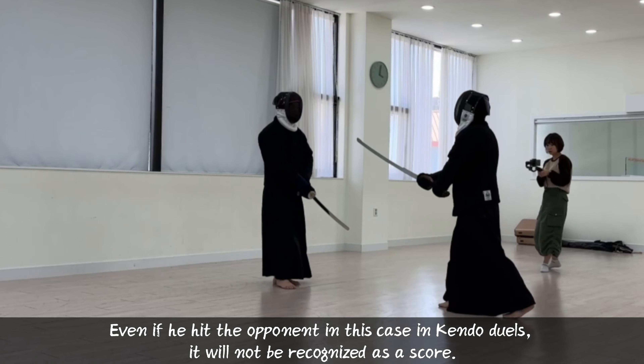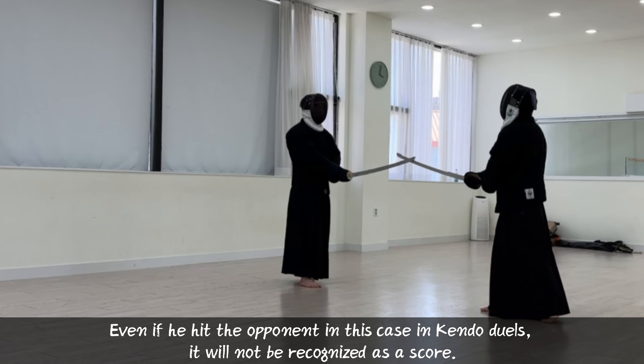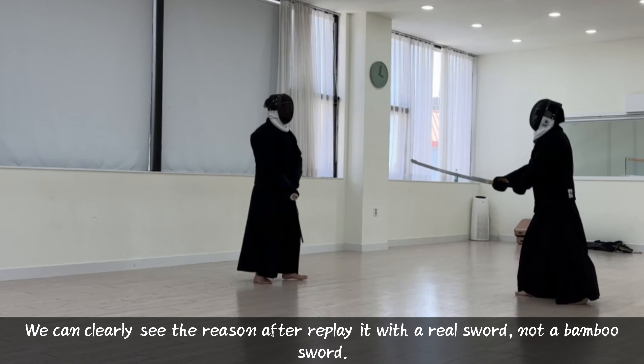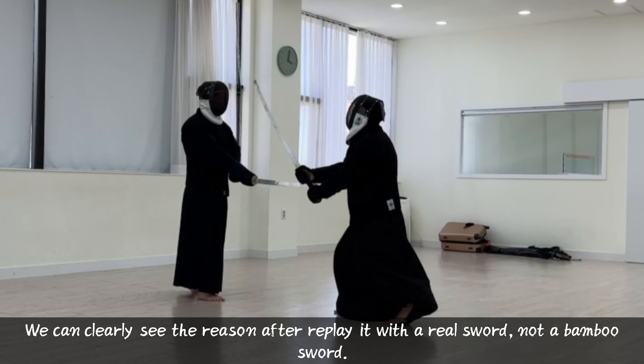Even if you hit the opponent in this case in Kendo duels, it will not be recognized as a score. We can clearly see the reason after replaying it with a real sword, not a bamboo sword.